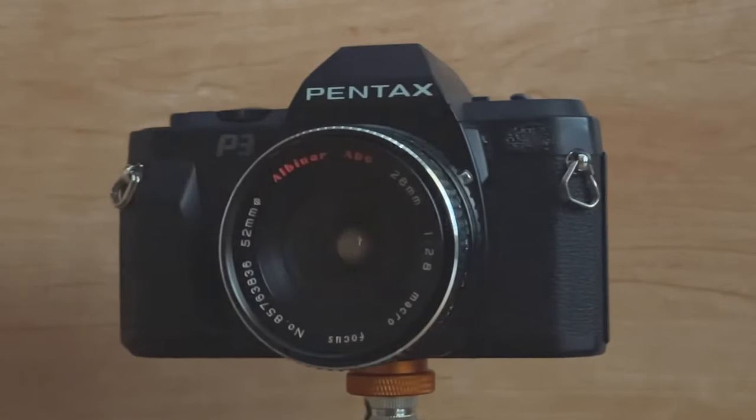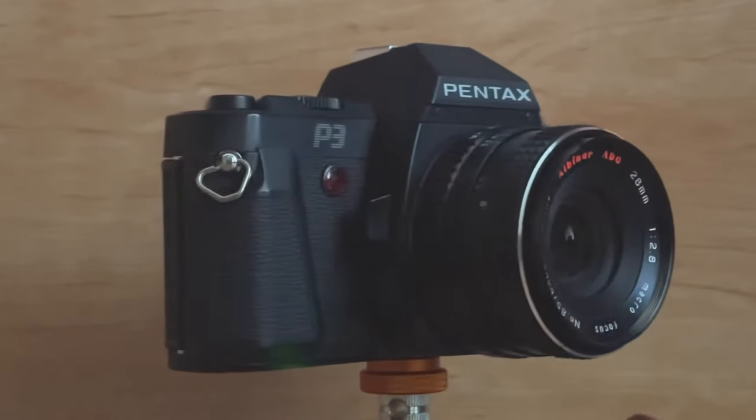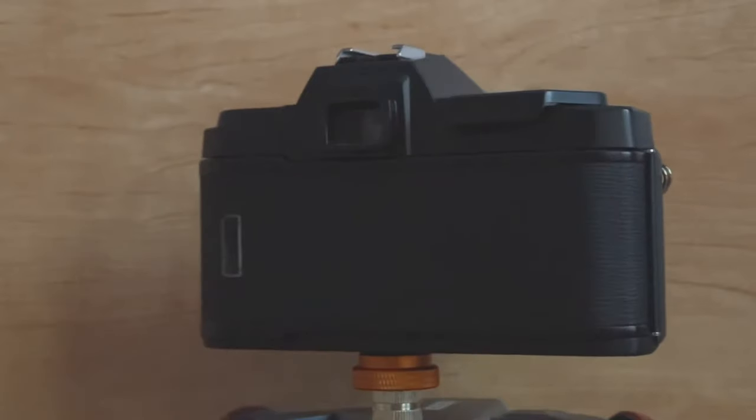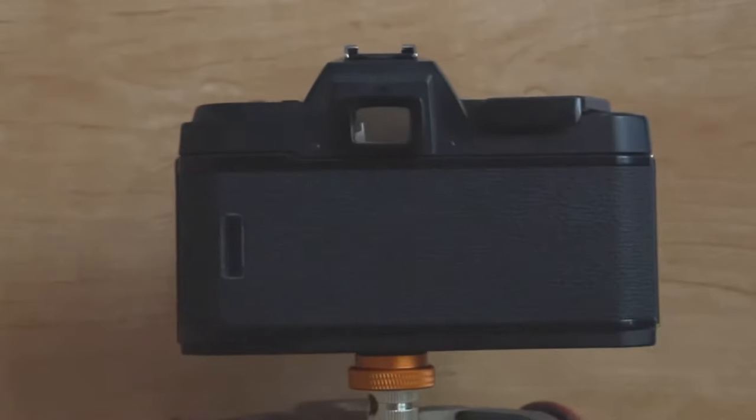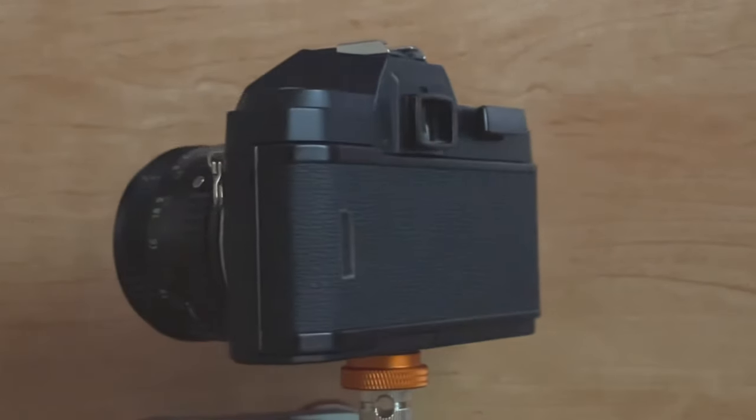Next is the Pentax P3. Want an SLR that looks not very great and is made out of plastic? Well, this is a great option. The good news is it has full automatic functionality, so if you want a camera that takes most of the thinking out of it, this one will do it. There are lots of great affordable lenses for this camera, and prices on the bodies are very reasonable — a great option if you want an automatic SLR for a reasonable price.